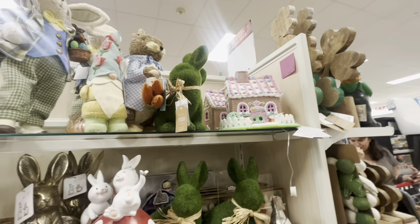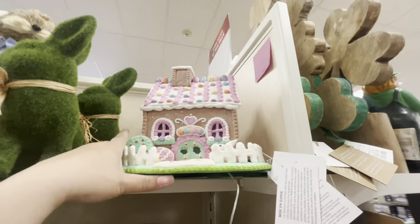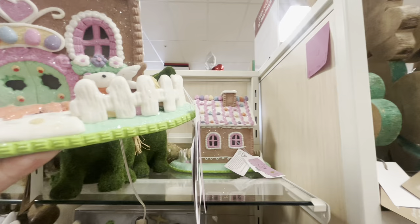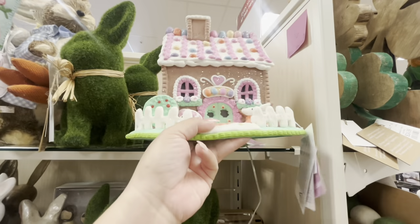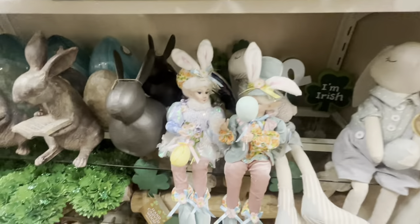They brought more of these — I think this one is $30. I already bought one last time. Look, they have two of them — so cute, I love the color. And then they have some cute garden items back there.